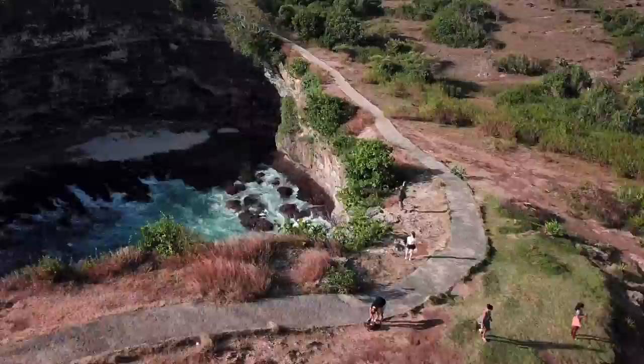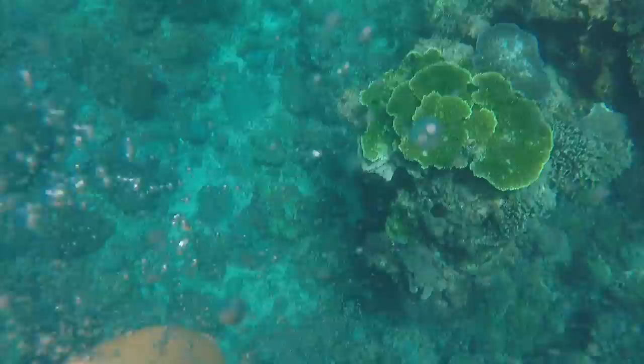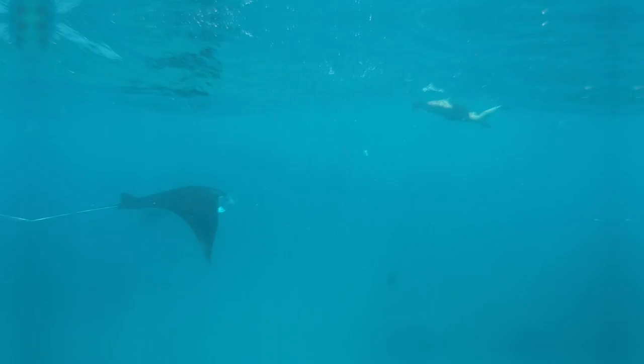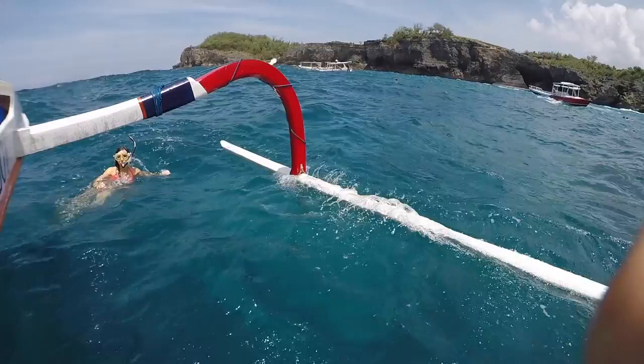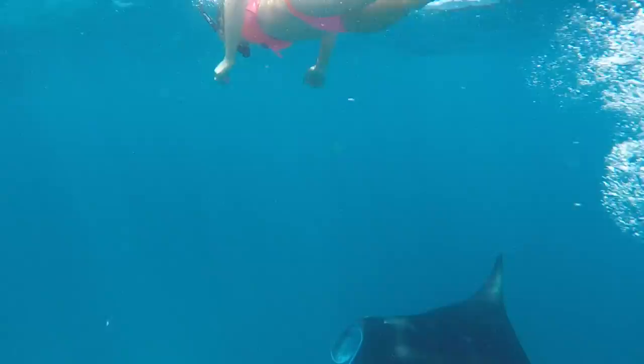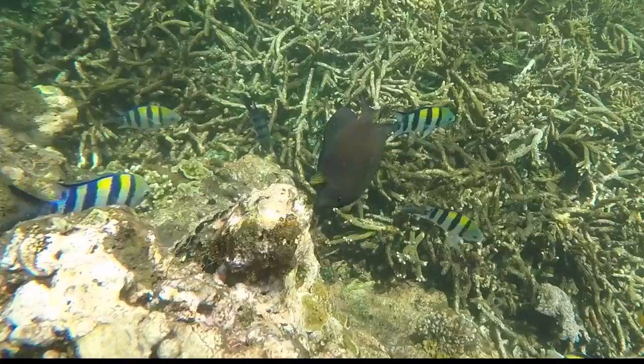Just off the coast here you walk past the Manta Ray viewpoint, and I'll show you what it looks like underwater. As soon as you submerge, your heart stops — they are literally centimeters away from you. The seas can get pretty rough out here, and we were demolished by sea lice. A tour like this takes most of the day, and not only will you get to swim alongside manta rays but you'll also check out a few reefs too.